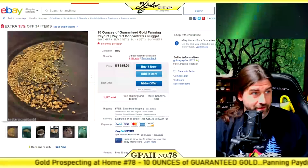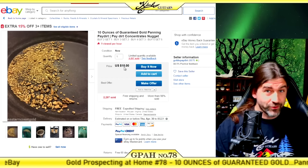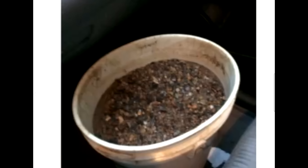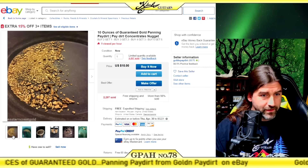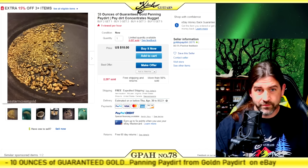Hey everyone, welcome back to another episode of Gold Prospecting at Home — this is episode number 78. Today I came across something really awesome on eBay: 10 ounces of guaranteed gold panning pay dirt concentrates, nugget, $15, with 2,297 sold. Can't go wrong, right? Look at these pictures — that's got to be an ounce right there, probably five or six ounces of gold, but we're guaranteed 10 ounces according to the title.